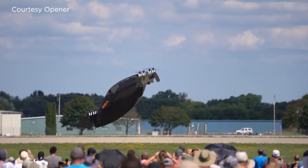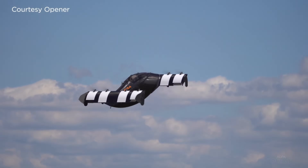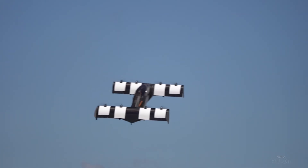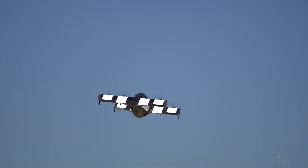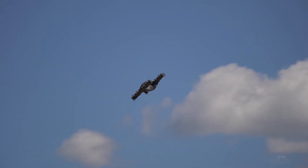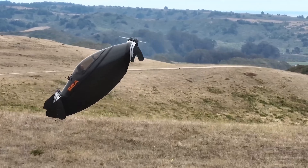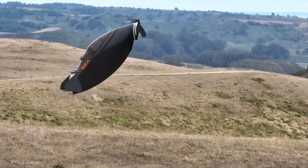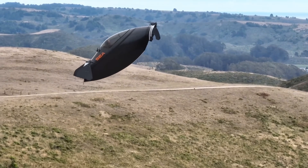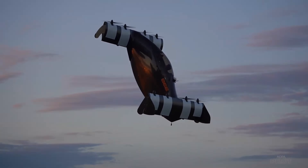The Blackfly is an electric vertical takeoff and landing (VTOL) aircraft that can be flown by anyone with a pilot's license. It has a range of about 40 miles and can reach speeds of up to 62 miles per hour. The Blackfly is still in development but has already made several successful test flights. What makes it special is its ability to take off and land vertically, meaning it doesn't need a runway and can operate from virtually anywhere.